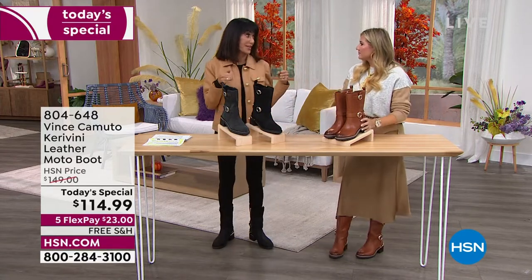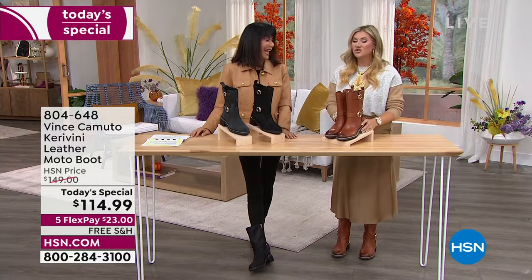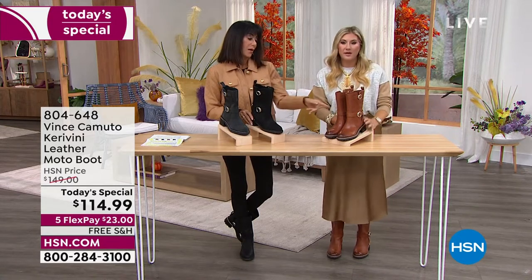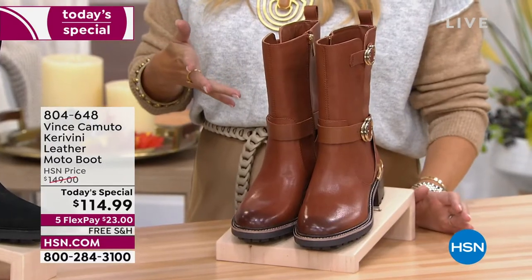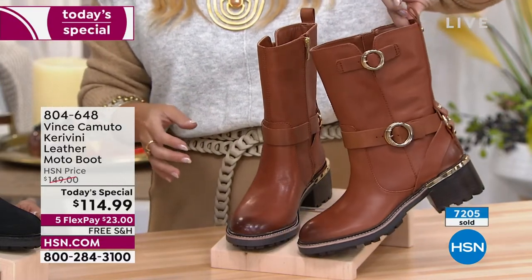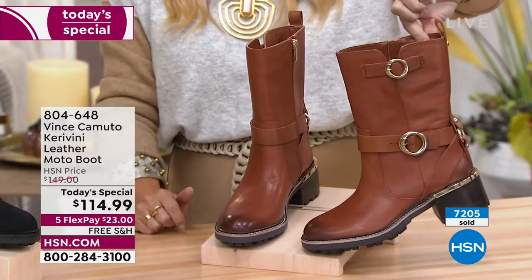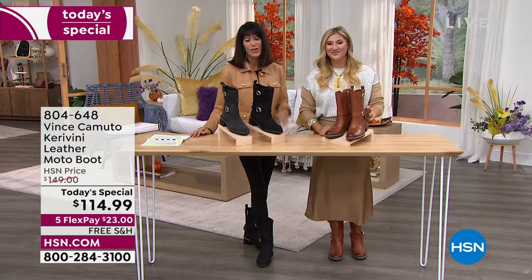Vince Camuto is all about mixing metals and extra details. If you're matching a bag, there's tons of versatility with the black. The camel is so rich — a showstopper. Throw on your favorite sweater, denim or leggings, zip this up, and you look put together like you spent tons of time on your outfit.